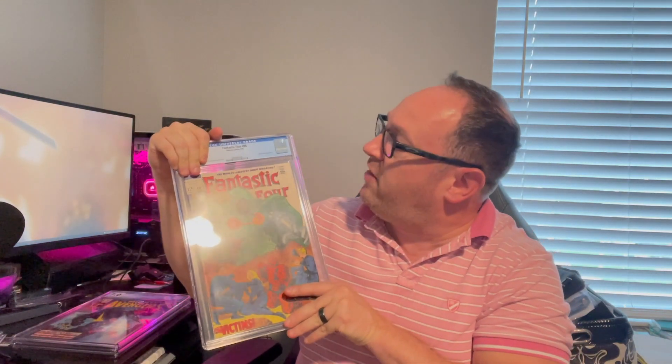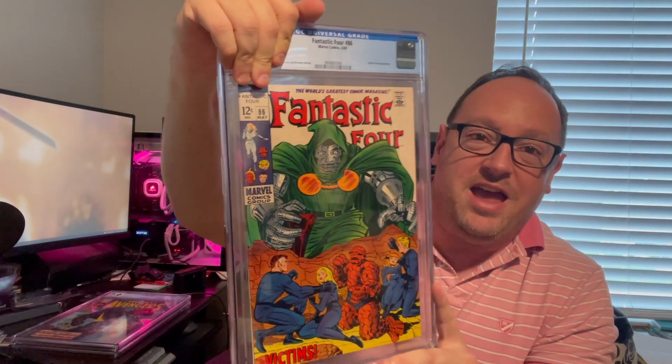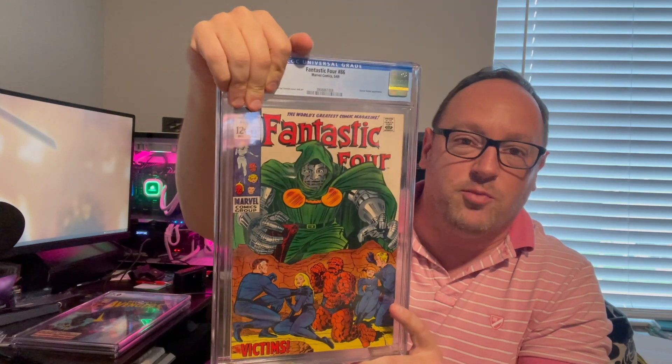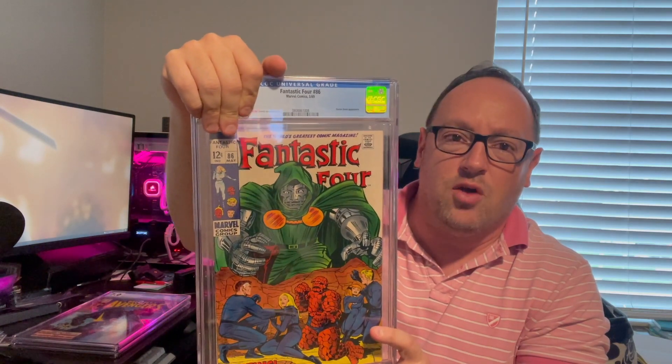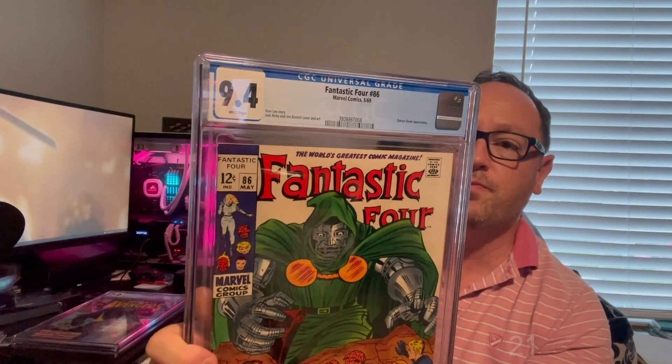Next one: Fantastic Four 86. This was just a really nice Doom cover from 1969. There's nothing especially significant about this book other than a Dr. Doom appearance and a nice cover. It does have some good value in higher grades. I saw a nice raw copy, got it, had it pressed — and wow, 9.4! No complaints here. A 9.4 on a 1969 book is not bad at all. It pressed out really nice — better than the 8.0 or 8.5 I expected.